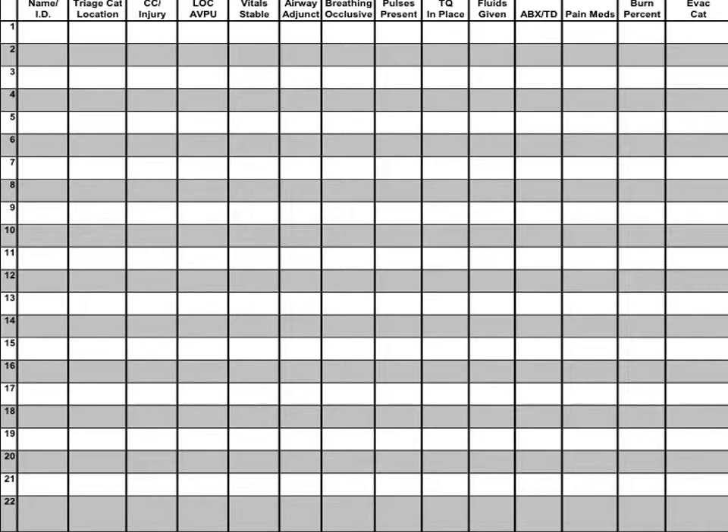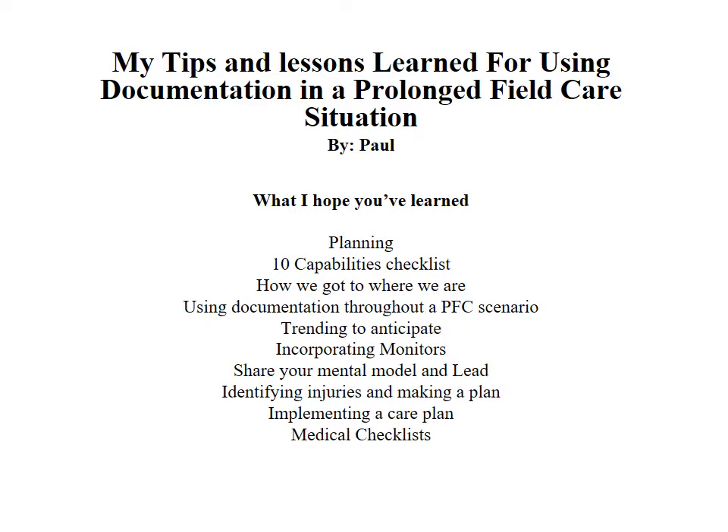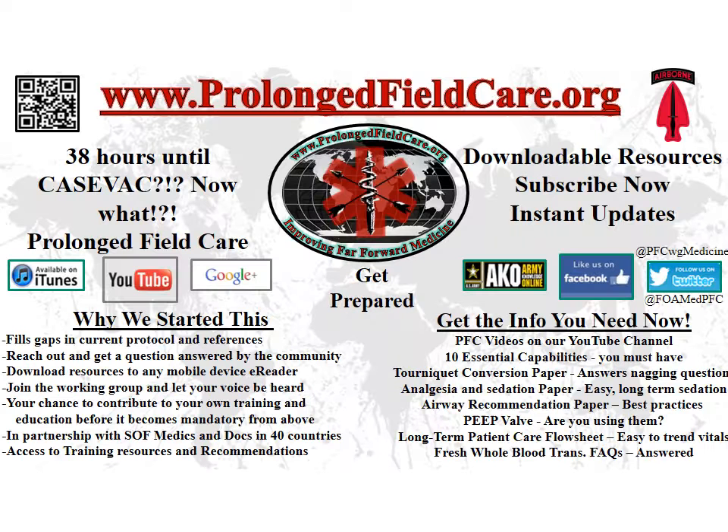This is something I wish I had during Hurricane Katrina — that's why I came up with this one. I hope you've learned all these things and that it improves the way you give medical care to your patients. Thank you for listening, and please send any questions or comments to the associated blog post on ProlongedFieldCare.org.